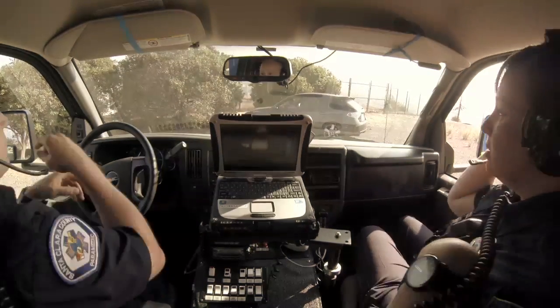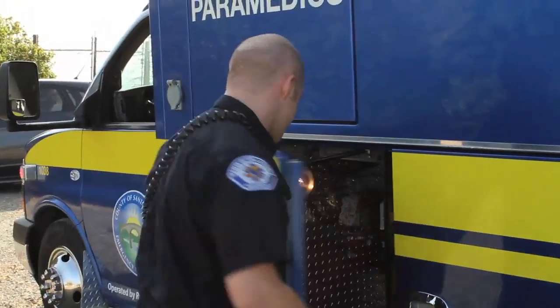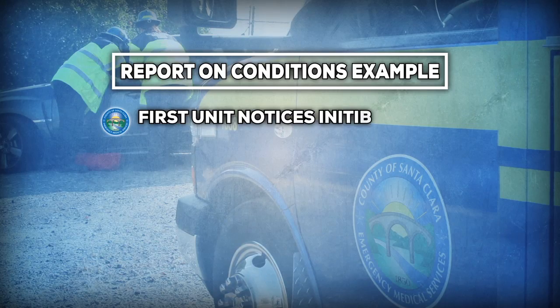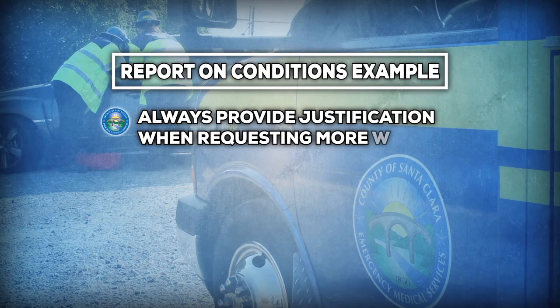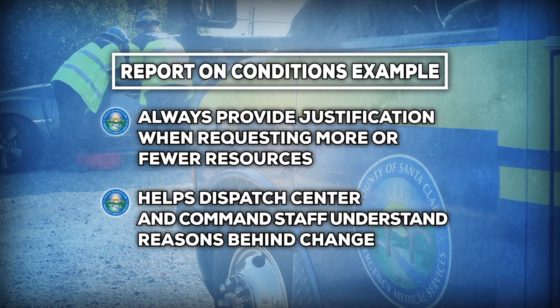If what the crew observes is not the same as what was dispatched, they should perform an initial assessment and provide dispatch with an updated report on conditions. 'Command 93, this is Medic 1. We appear to have a single vehicle involved and one patient. No apparent life hazards. Continue fire and cancel additional ambulances, please.' You should always provide justification when requesting more or fewer resources. This helps both the dispatch center and any command staff understand the reasons behind the change.